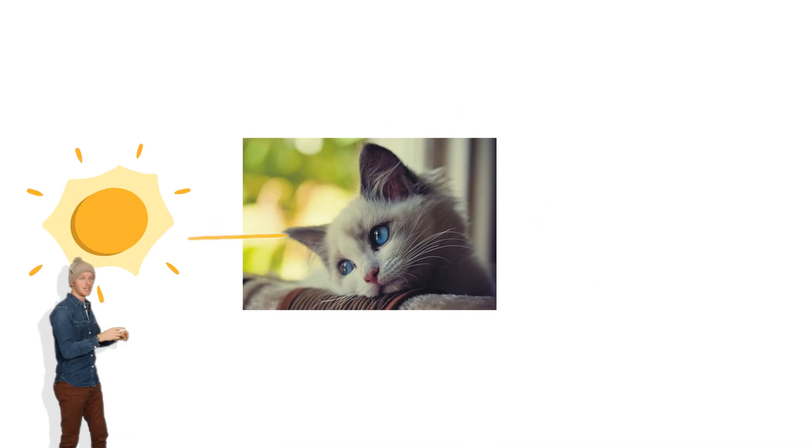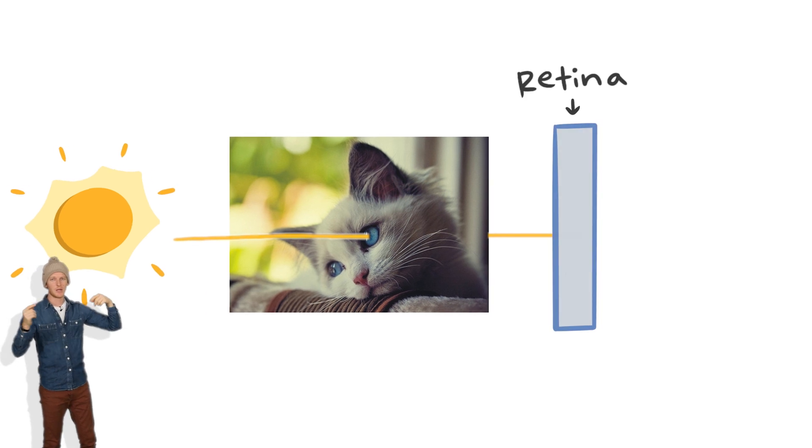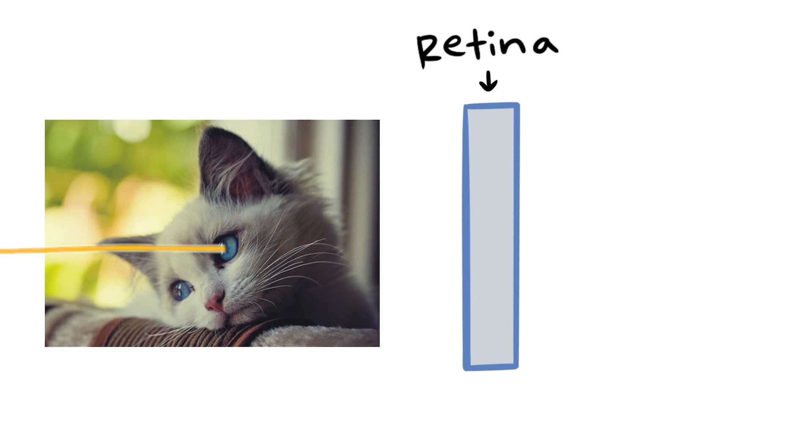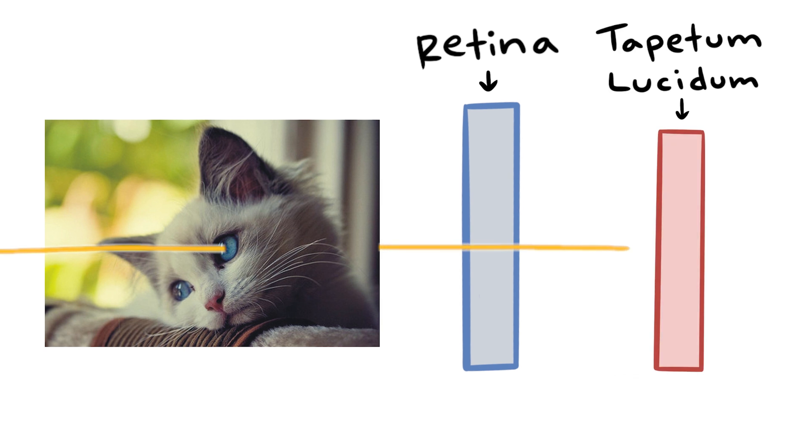It functions by helping cats see super well at night. Some of the light that enters a cat's eye hits their retina, gets converted into a signal, and is sent to the brain. But some of it passes through the retina and instead hits the tapetum lucidum, which can reflect it back — so that light has a second chance to hit the retina.